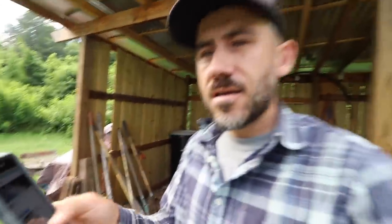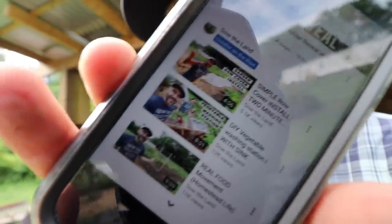Did you see what's on the YouTube trending page? We are on it. Our Sotherland channel is on the YouTube trending page as one of the creators on the rise. That's pretty awesome that a homesteading channel is a creator on the rise on the trending page of YouTube.